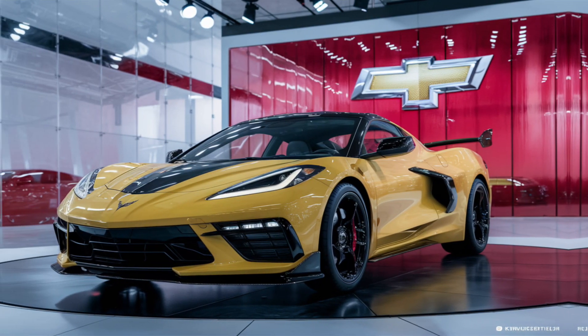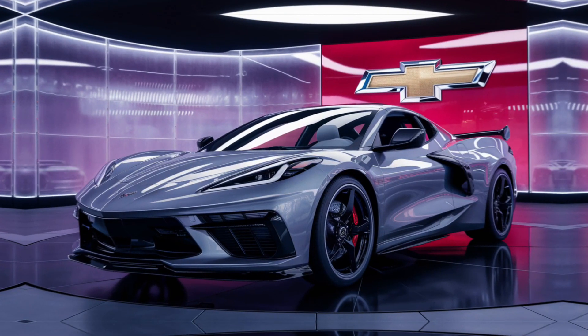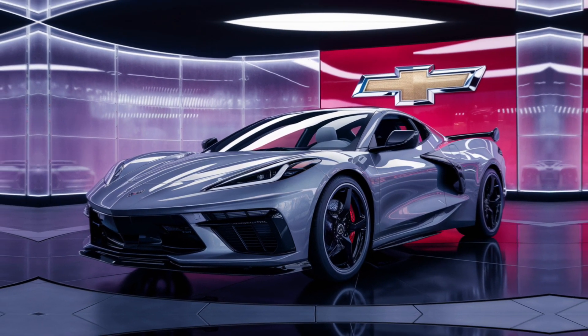In conclusion, the 2025 Chevrolet Corvette E-Ray is a testament to Chevrolet's commitment to innovation. It's a car that respects its heritage while boldly driving into the future. For those who demand performance without compromise, the E-Ray stands ready to deliver.